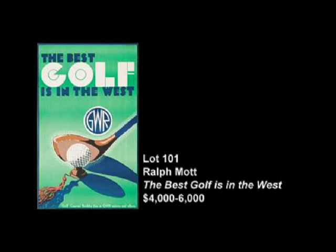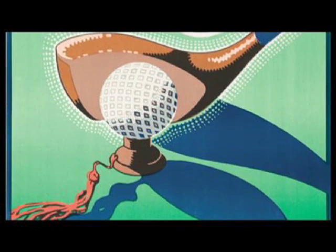Another image that I consider absolutely fresh to market — meaning I've never seen it before — is Lot 101 by Ralph Mott. It's very curious to me because among the most highly collected subgroups of posters are golf posters. Golf posters for years have been eagerly sought out by collectors who have usually paid very top dollar for these pieces. It's just so surprising that not only a golf image, but such a good golf image, could really never before have been seen. For all the research I did, I couldn't find this image in any book, and very little exists on the artist Ralph Mott as well.